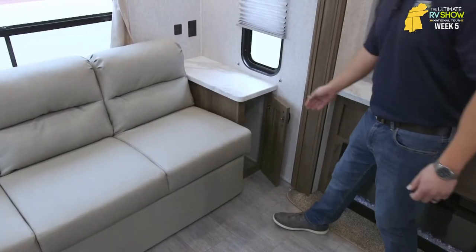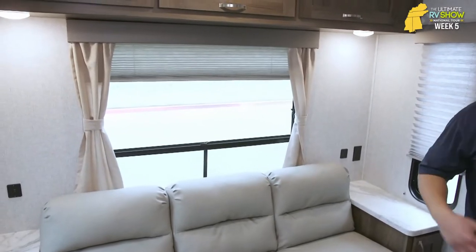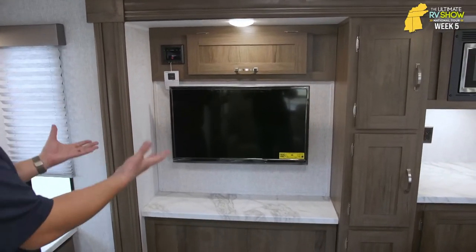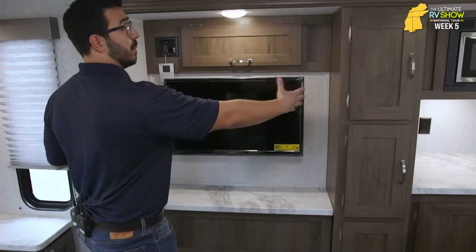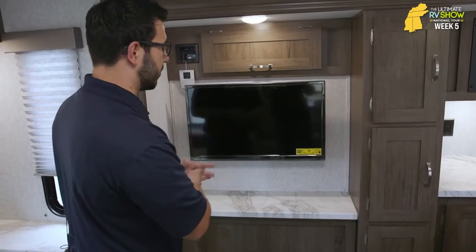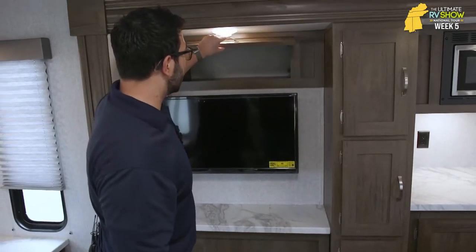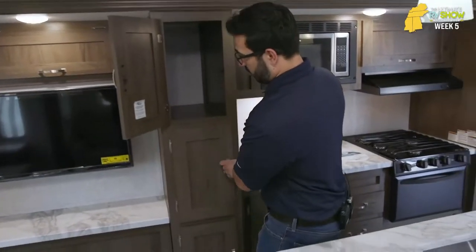You have electrical outlets, USB ports, windows, and more storage going across the top. If you want to watch a show, you get the TV here. For me, it's a little underwhelming for the size — other manufacturers put a little bigger TV in similar floor plans, and that's something you can always change out if you want something bigger. But the thing they did do, because it is smaller, is give you more storage — storage up top as well as good pantry storage all the way through.